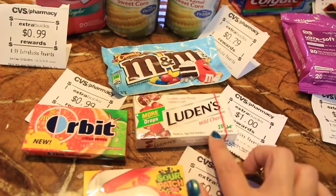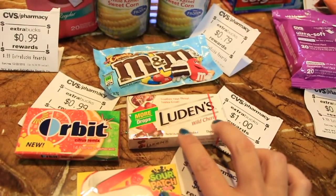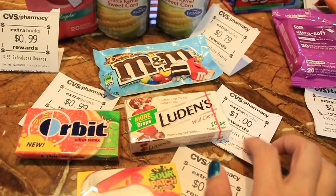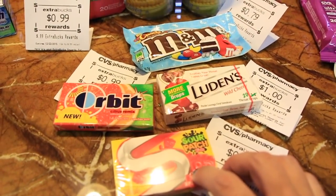The Orbit gum has an Ibotta offer — it's 99 cents, get 99 cents back, plus I think 50 cents off on Ibotta. I couldn't find it in one store but the other store had it near the cough drops, so I picked it up there. The Sour Patch is 99 cents and you get back 99 cents.